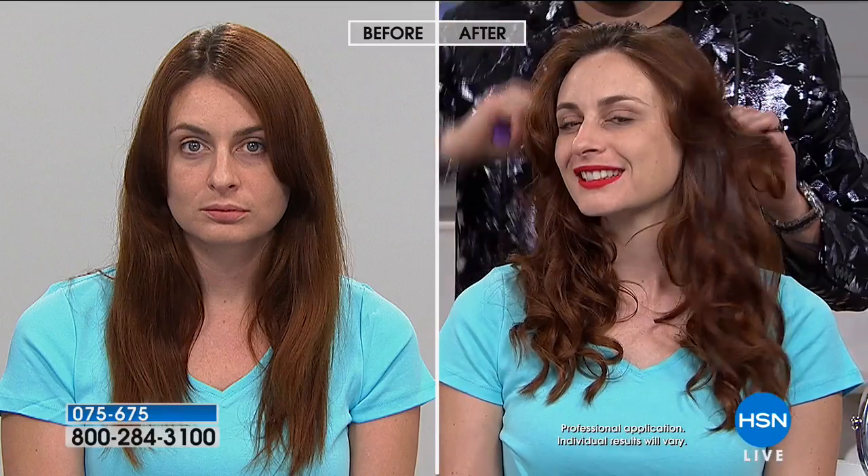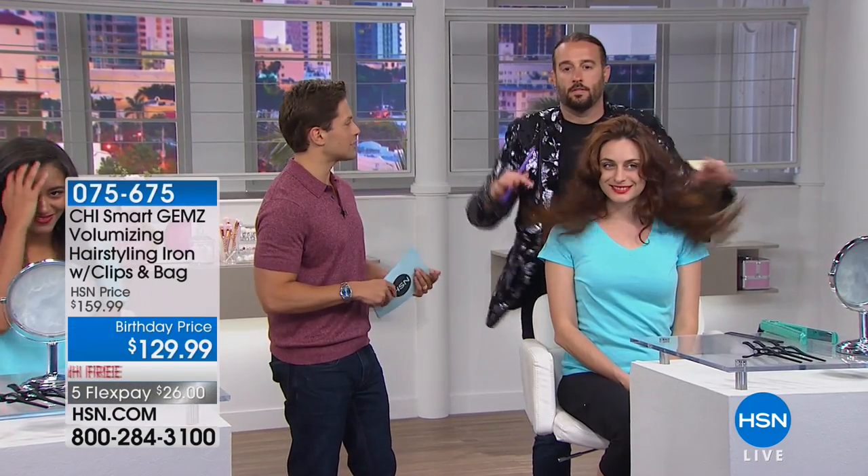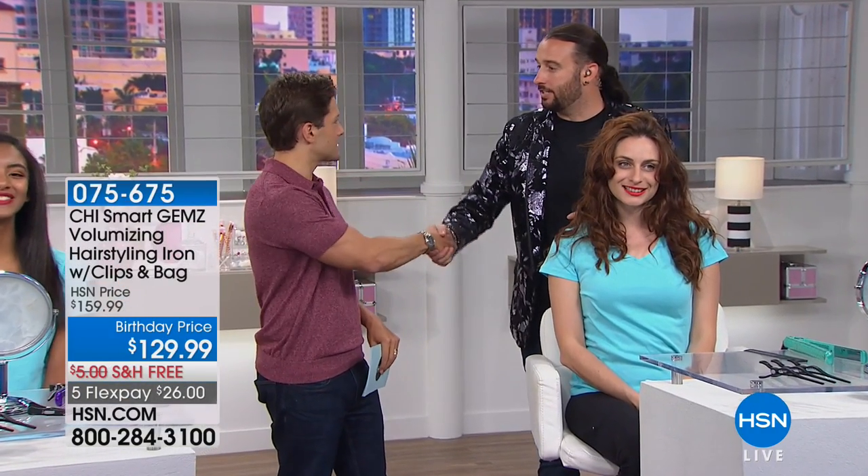Look at that before and after — natural, beautiful, healthy waves from a product that is so much more than just a flat iron. Shop for it while it is available. Special sale price, free shipping, and flex payments. Bradley, great job — thank you so much, great to see you. Keep shopping for your Chi Smart while it is available.